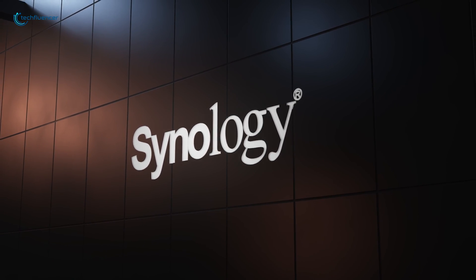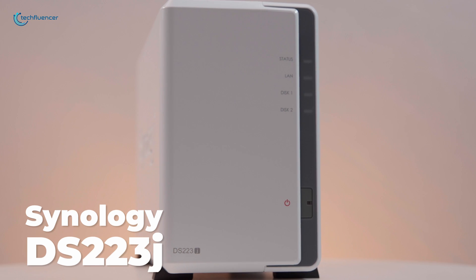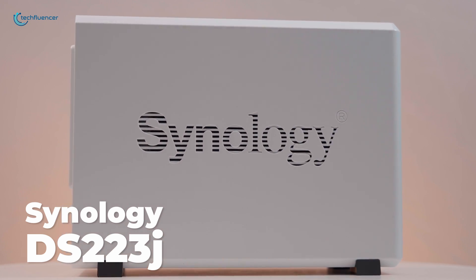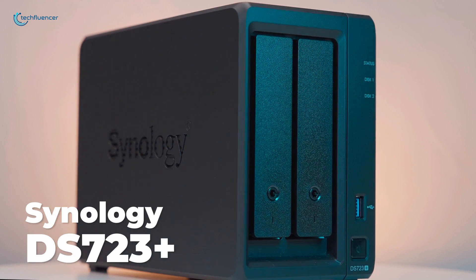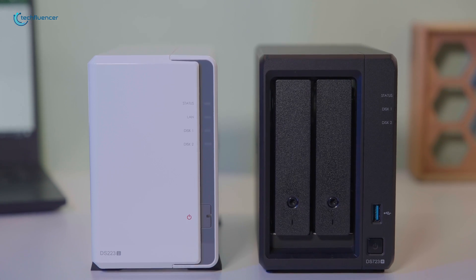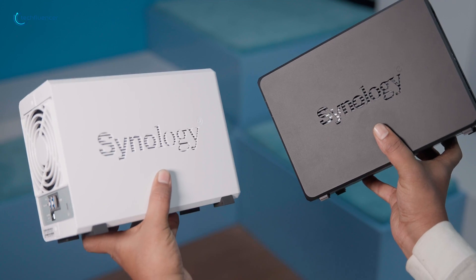Synology offers various NAS units to suit different needs and budgets. On the lower end, the DS-223J provides basic functionality at an affordable price point. Stepping up, the DS-723 Plus comes equipped with more advanced components and enterprise features. But how exactly do these two models compare when put head-to-head? We have conducted extensive hands-on testing to find that out.